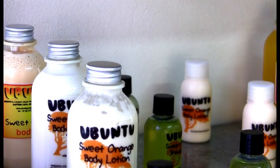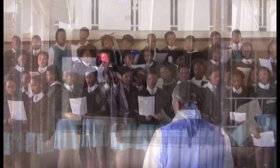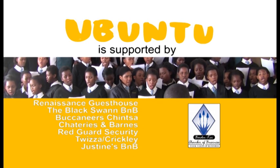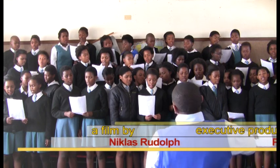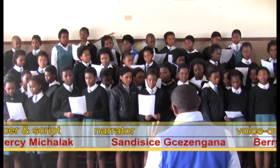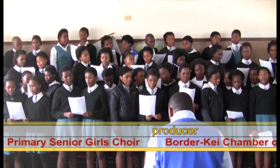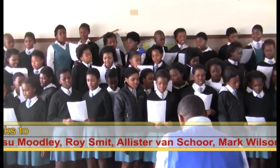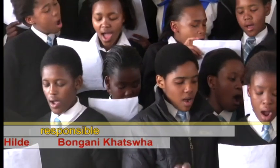Ubuntu is an ideal corporate social responsibility project. Through the purchasing of Ubuntu products, you are supporting the local community and contributing positively towards aftercare sustainability, as well as providing job creation. The result is an improved social and economic standard for the community at large. Be a part of this and support the children and the community. Purchase Ubuntu products for you and your business.